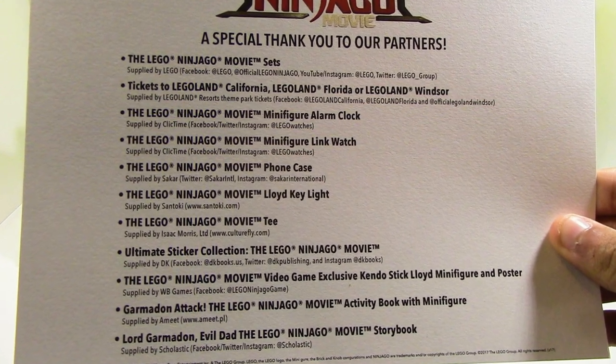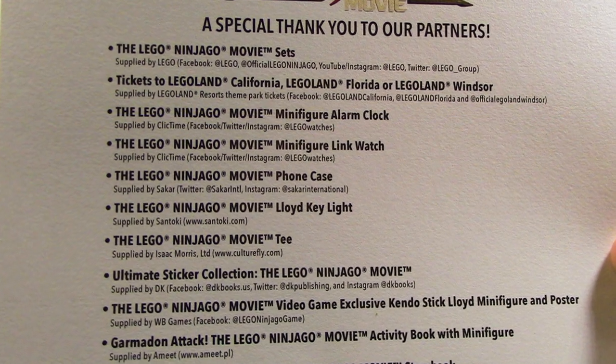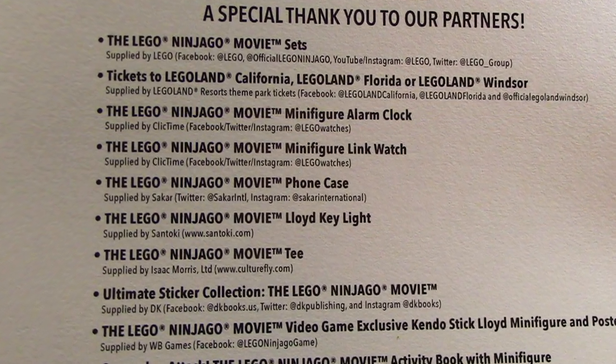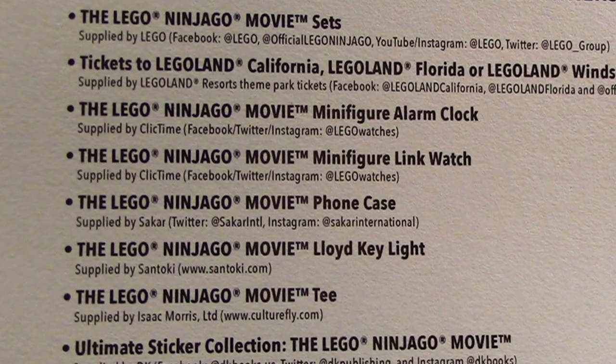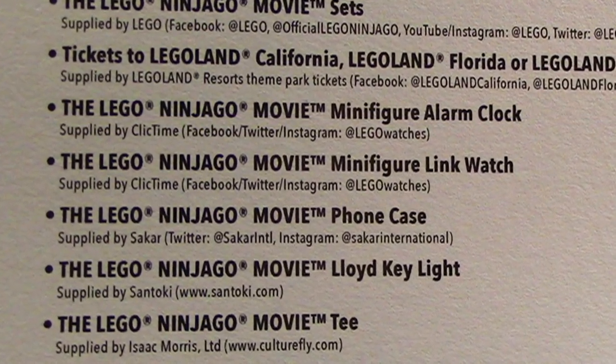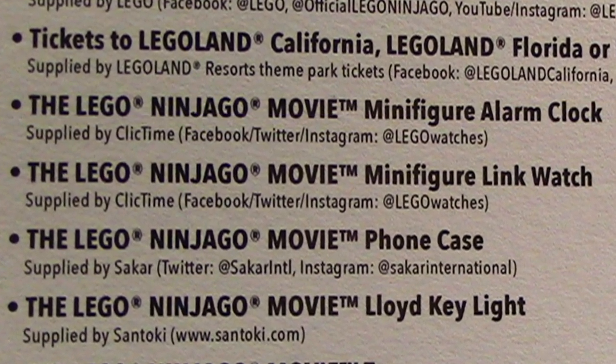On the list of things this box is supposed to come with, it says there should be a minifigure link watch, but my box did not come with that. I'm not sure what happened — it's on the list of stuff that was supposed to be included and it's just not here. Kind of weird, but not that bad.